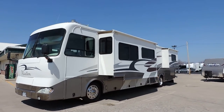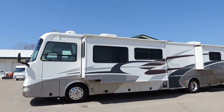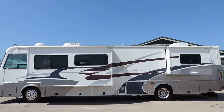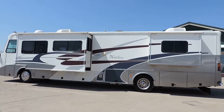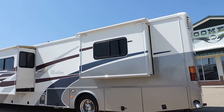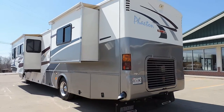Both slides have slide toppers. This is a local unit that we purchased from an older couple here in town. They just took it on a trip to California. Very, very nice clean unit, stored in a barn. It has a backup camera, tow package, and rock skirt.